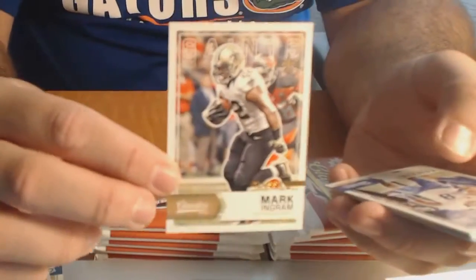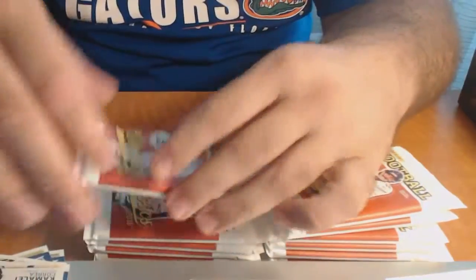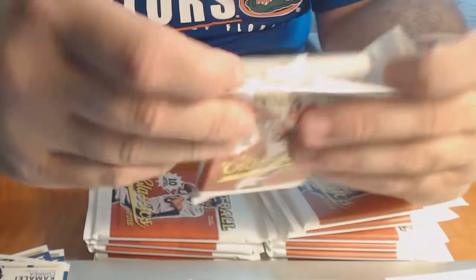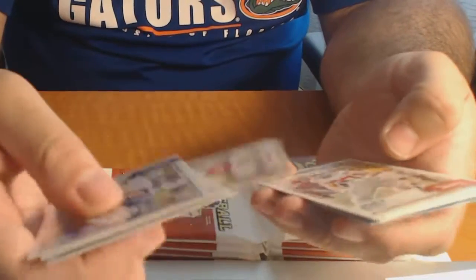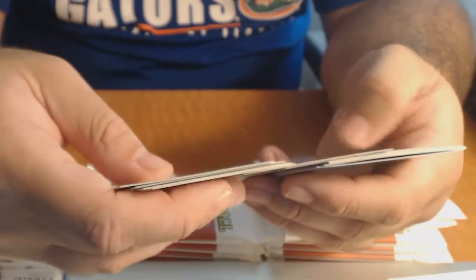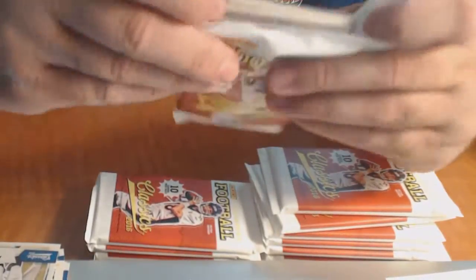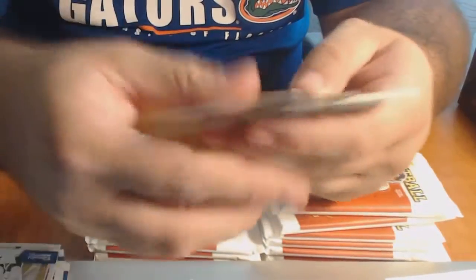We've got a glossy Mark Ingram. I hate to say this guy's name - Kamale Correa, rookie from Boise State. The auto in the first box is nice and low numbered, Andy Dalton as well. A Joey Bosa rookie and a Kenny Clark - I wonder if that's a variation, I don't remember what the first one looked like. But anyway, that's all base.